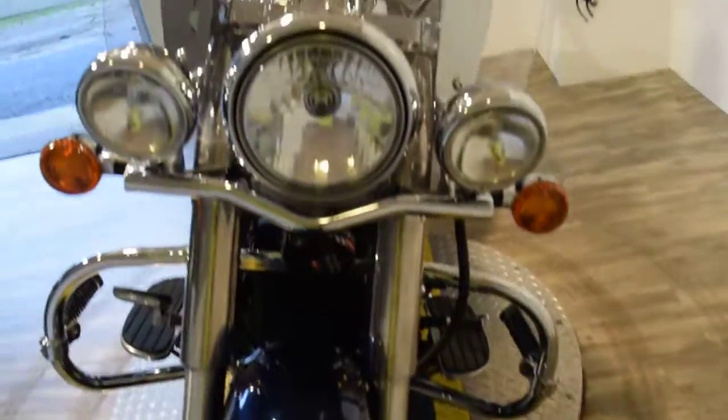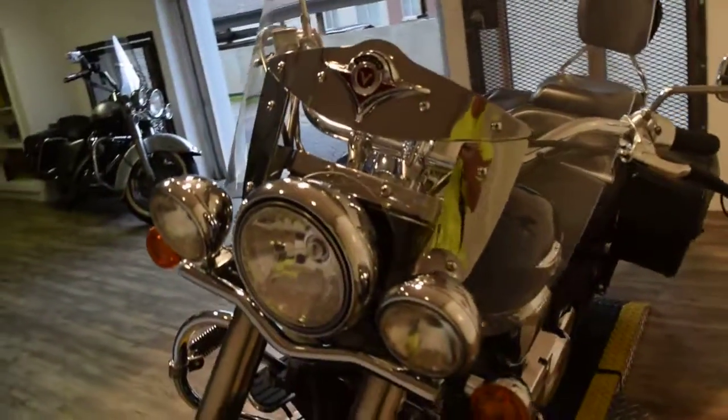It's got a new front tire on it. This bike has been service and safety inspected and it's ready for the road.